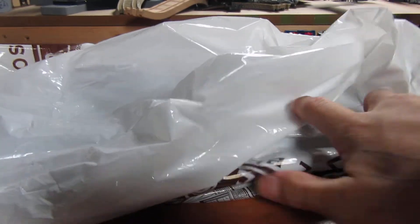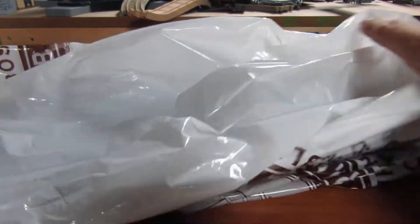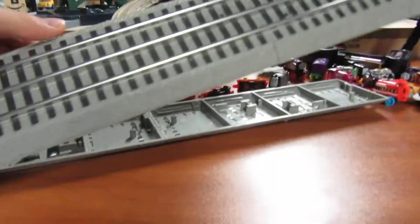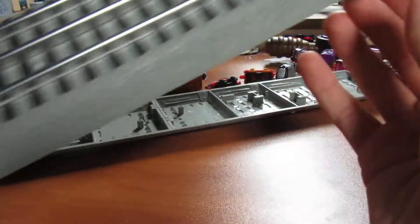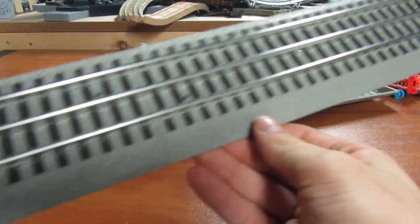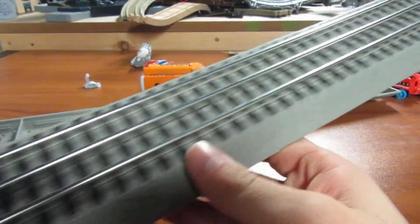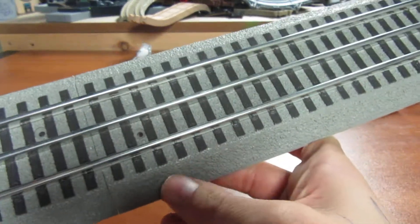All right, this is just some stuff I got at the Pittsburgh train show today. I got some track. These are three pieces, but they're all made into one. They were all together when I bought them at a cheaper price.